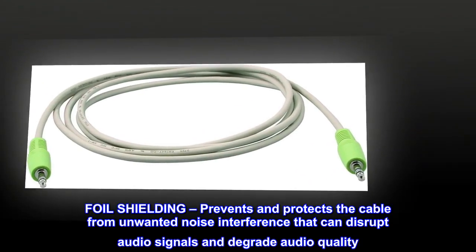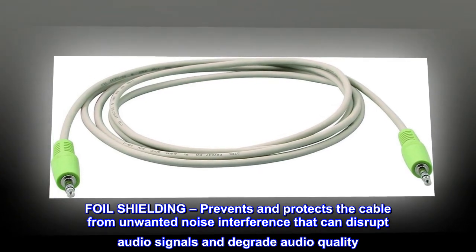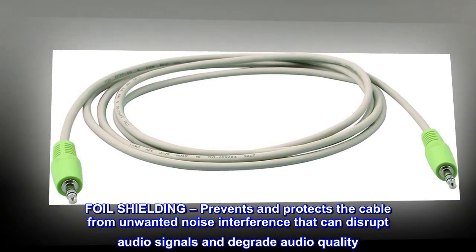Foil shielding prevents and protects the cable from unwanted noise interference that can disrupt audio signals and degrade audio quality.